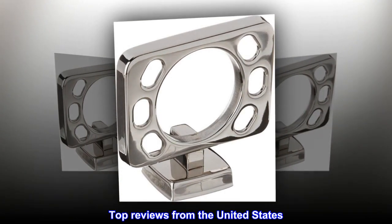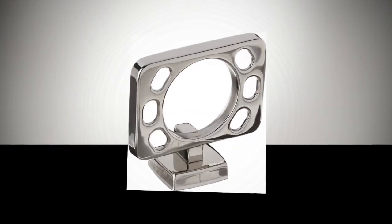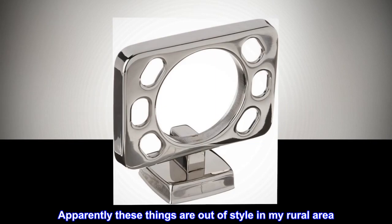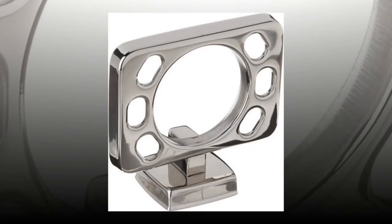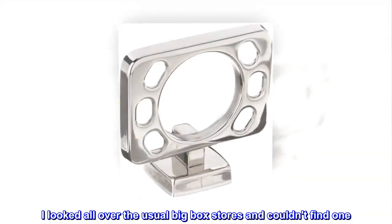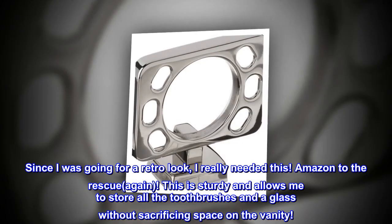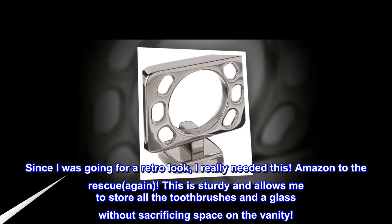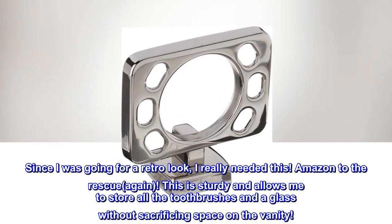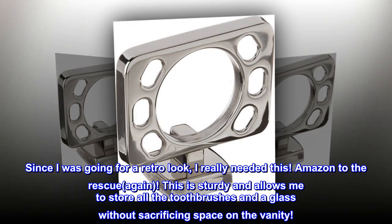Top reviews from the United States. Found at last. Apparently these things are out of style in my rural area — I looked all over the usual big box stores and couldn't find one. Since I was going for a retro look, I really needed this. Amazon to the rescue again. This is sturdy and allows me to store all the toothbrushes and a glass without sacrificing space on the vanity.